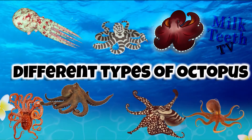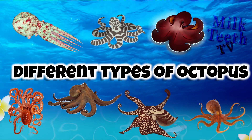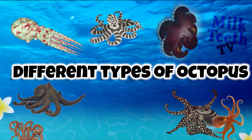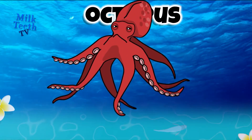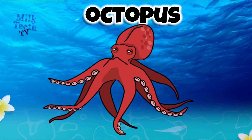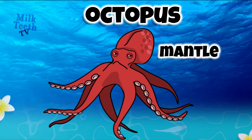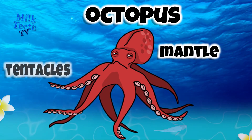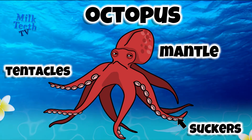Different types of octopus. An octopus is a sea animal you all must easily recognize, because it has eight arms. The head of the octopus is called the mantle, and its eight arms are called tentacles. There are also suckers on the tentacles.